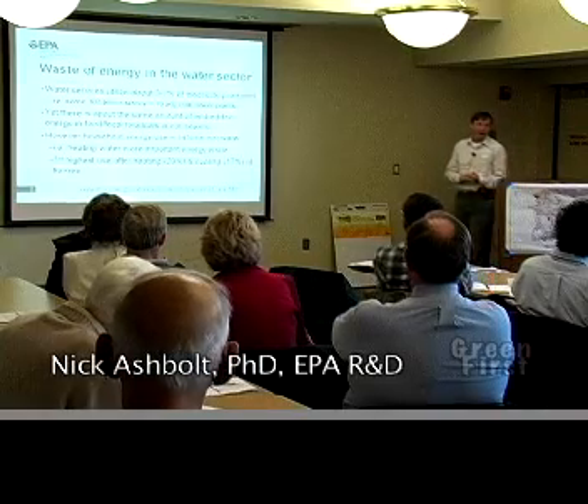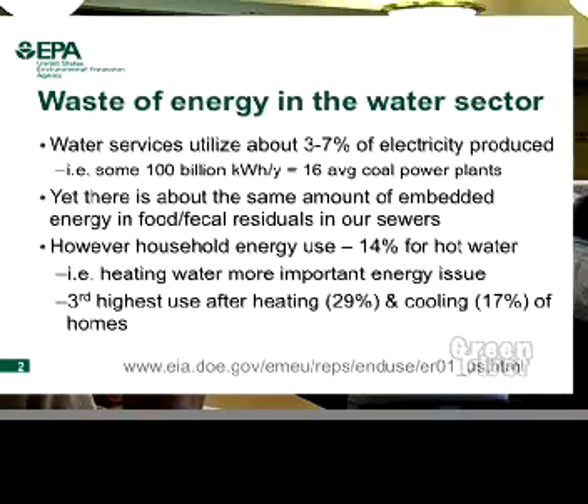Just a little more background in rough terms. We're flushing down the loo three to seven percent of electricity production. What an incredible waste. Why are we doing this? There's a long history — it's an engineering solution of the day that helped — but we need to question it.